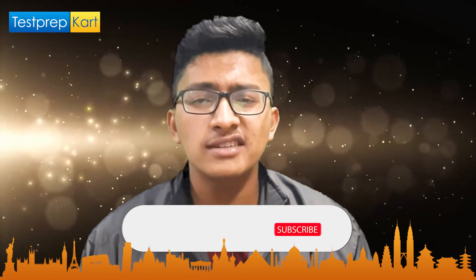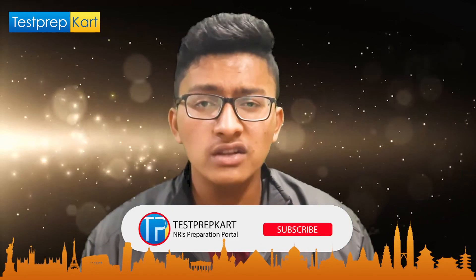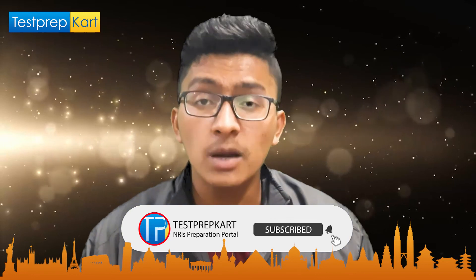That's all for this video. Hope you liked it — if so, please like the video and consider subscribing to the channel. If you have any doubts, feel free to comment below and we'll try to answer as soon as possible. Thanks a lot!